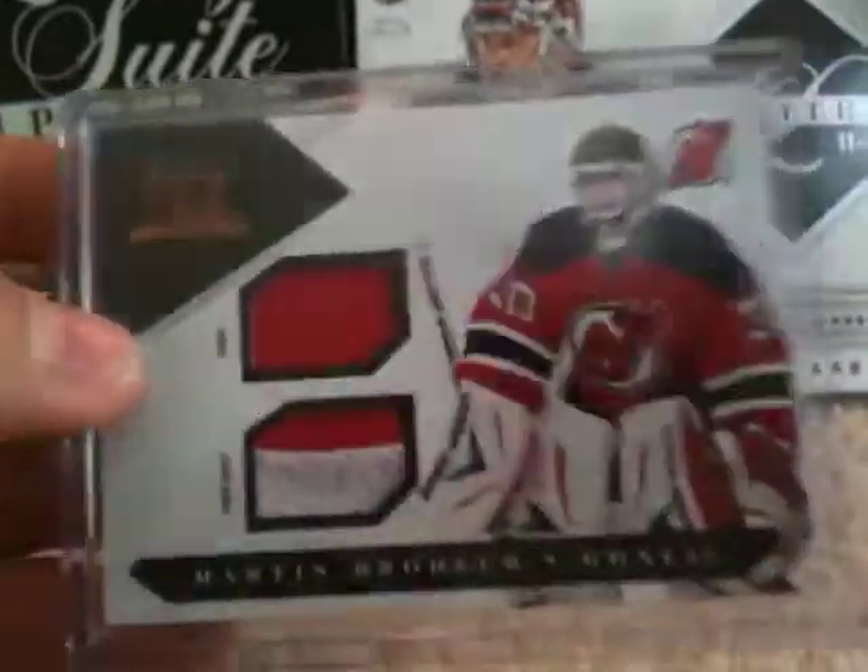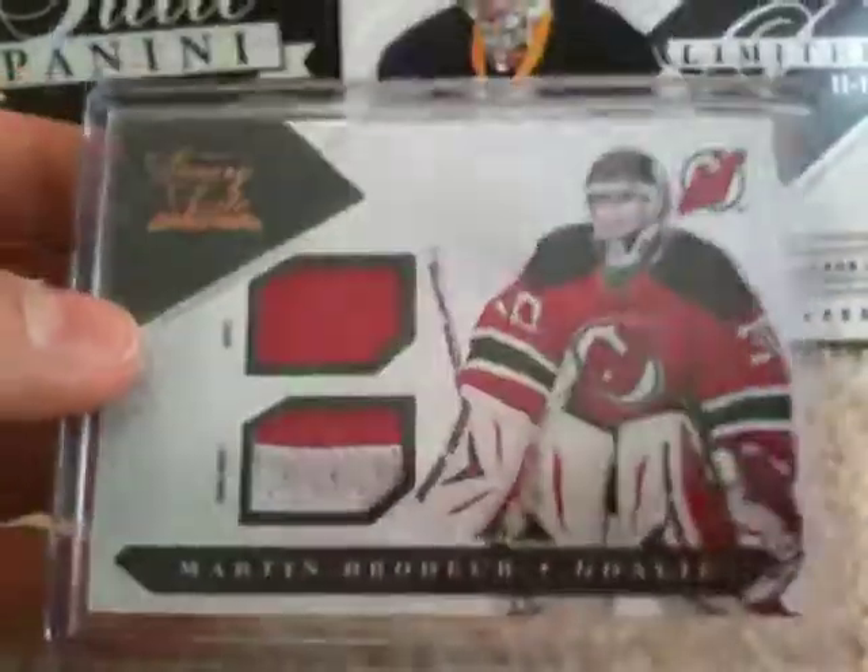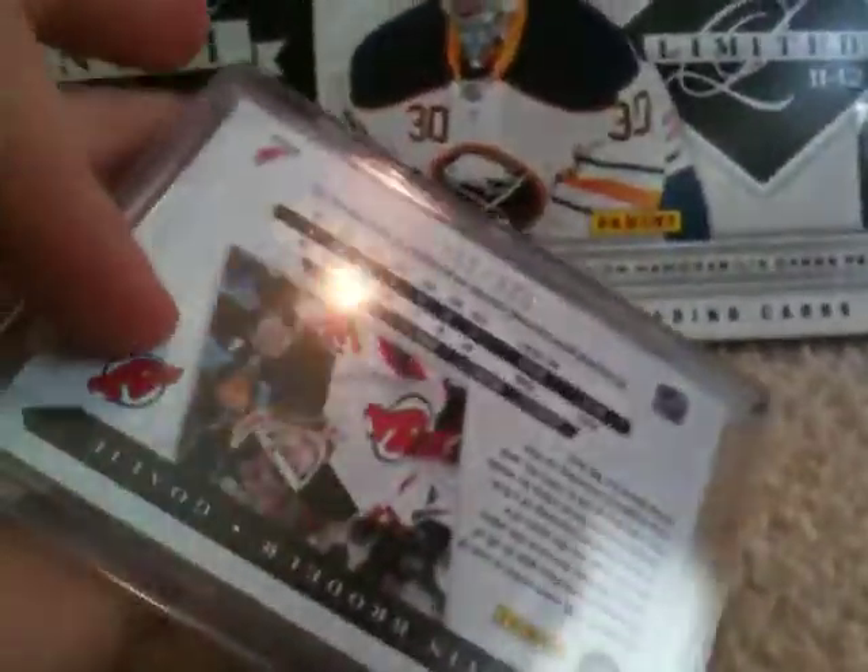Probably sadly the best card from Luxury Suite was a Brodeur jersey prime jersey out of 150, and that one's for trade.